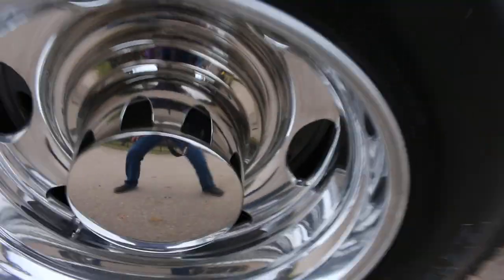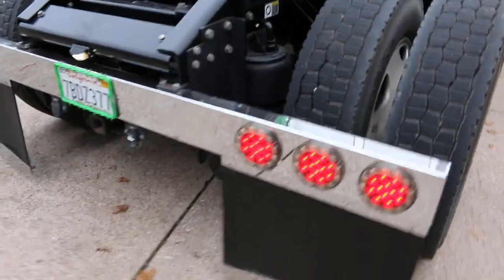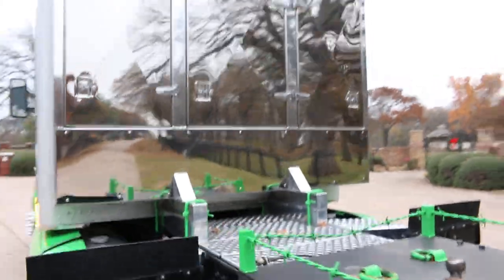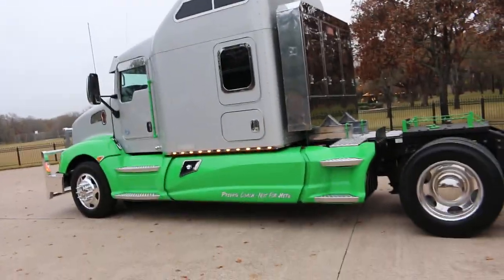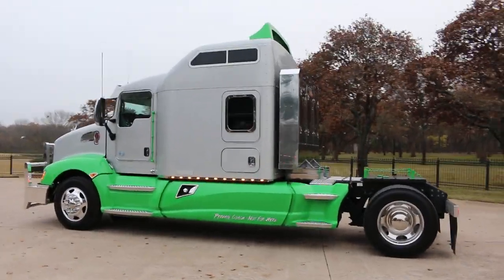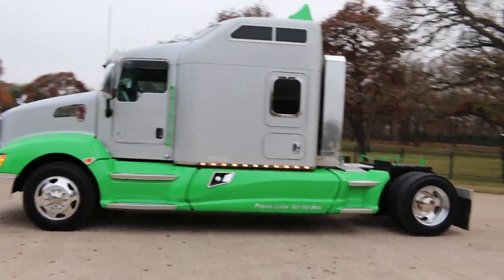Really neat center caps that have Allen bolts holding the caps on. Really, really clean design. Of course it's air ride on the back. LED lights. It's got the trailer hitch down low, set up for a gooseneck with a multiple steel plate. And you could change that if you wanted to do a fifth wheel. But this is the largest sleeper that Kenworth builds from the factory, and it's a beauty inside. Looks like a Las Vegas hotel.